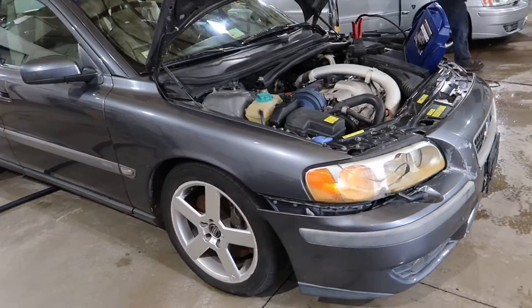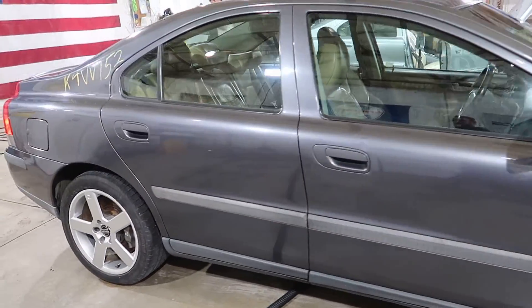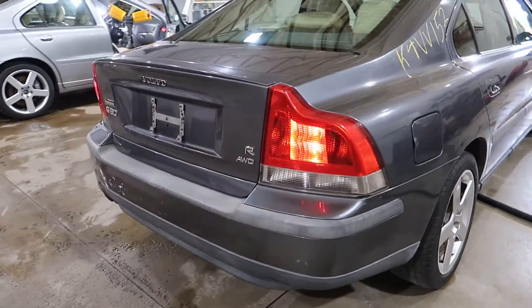There's a little bit of a bump on the right front corner. We've got 17-inch Pegasus wheels, Brembo R calipers, and all kinds of R goodies.